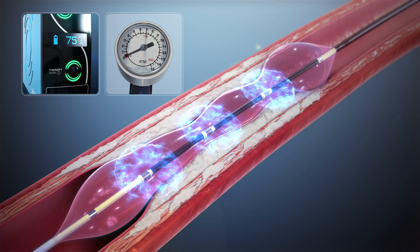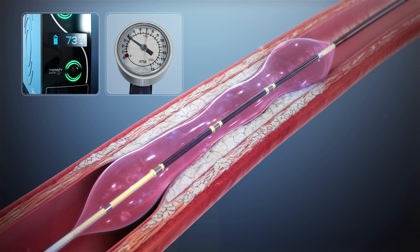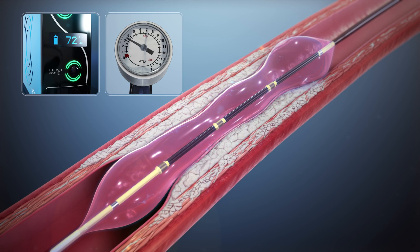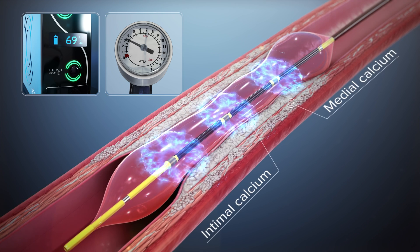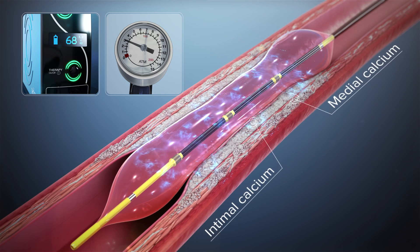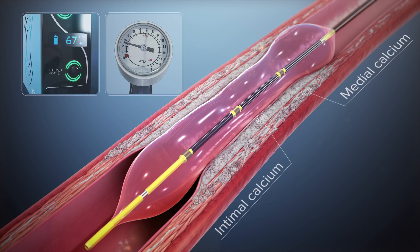While other treatments can't differentiate between calcium and soft tissue, acoustic pressure waves pass through soft tissue to impact both intimal and medial calcium. With emitters along the length of the balloon, a localized field effect is created.